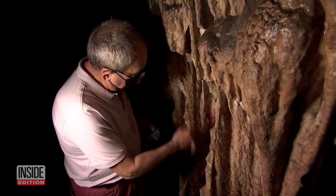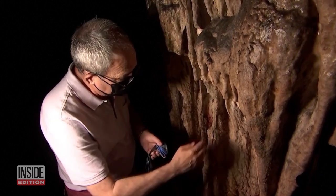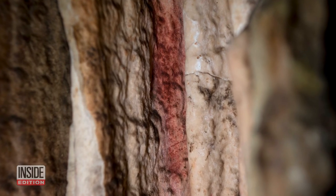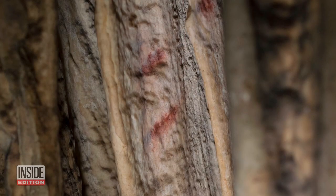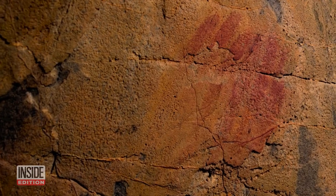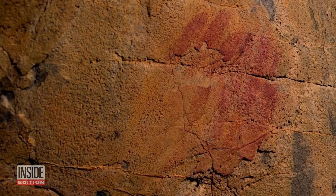Director of the Prehistoric Cave of Ardales, Pedro Catalejo, says: 'They are always red marks made with iron oxide, applied with the fingertips or with an airbrush.' Neanderthals created these drawings about 65,000 years ago. Catalejo says this may be the oldest art in the world, predating the stick and animal figures we associate with cave people.